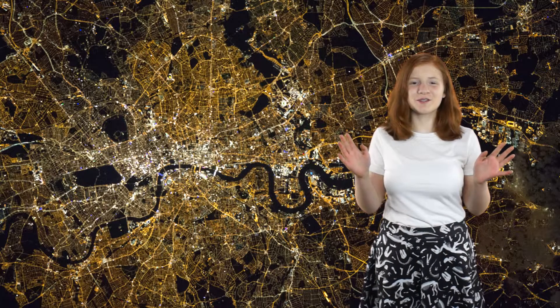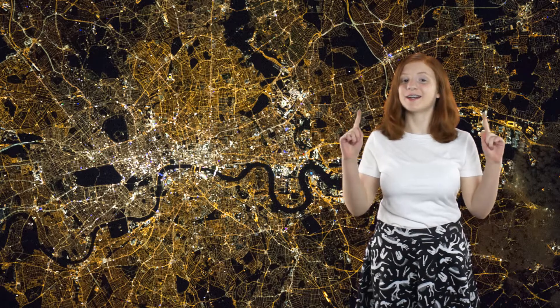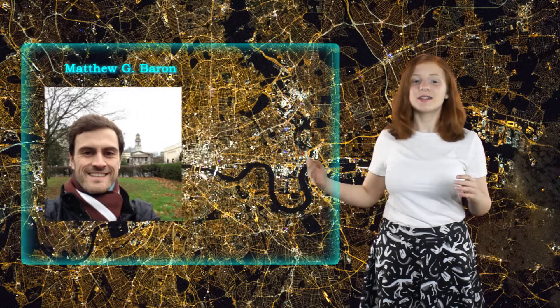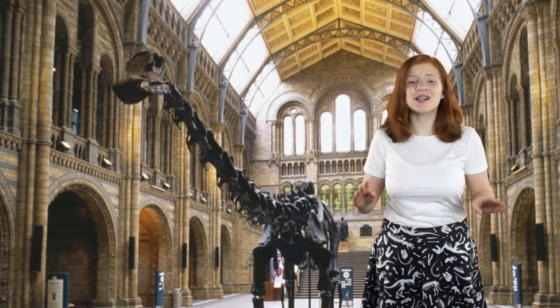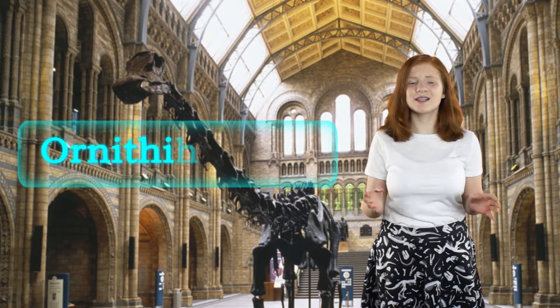The classification of dinosaurs has just been turned on its head — or should I say, the right side up. Matthew G. Barron and David B. Norman of the University of Cambridge, as well as Paul M. Barrett of the Natural History Museum in London, changed the classification entirely when Barron was studying early Ornithischians.